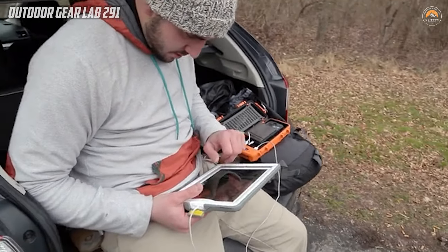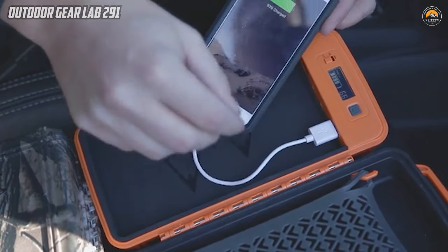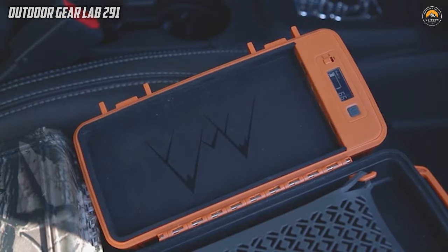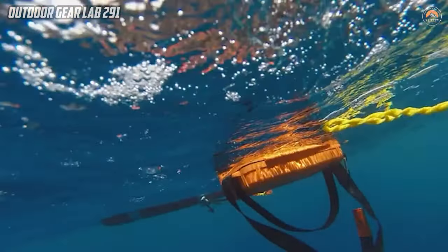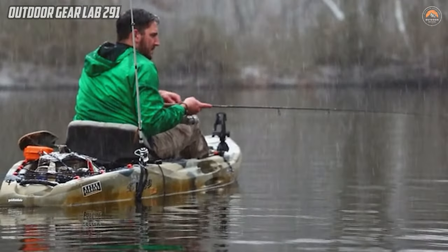Its solar-powered battery pack ensures a sustainable power source, while the dry box feature protects valuable items from the elements. The added safety feature of a water-activated sauce beacon enhances its utility, making it an essential companion for individuals engaged in hiking, camping, or exploration, providing a reliable and comprehensive solution for safeguarding both electronic devices and personal belongings during outdoor adventures.